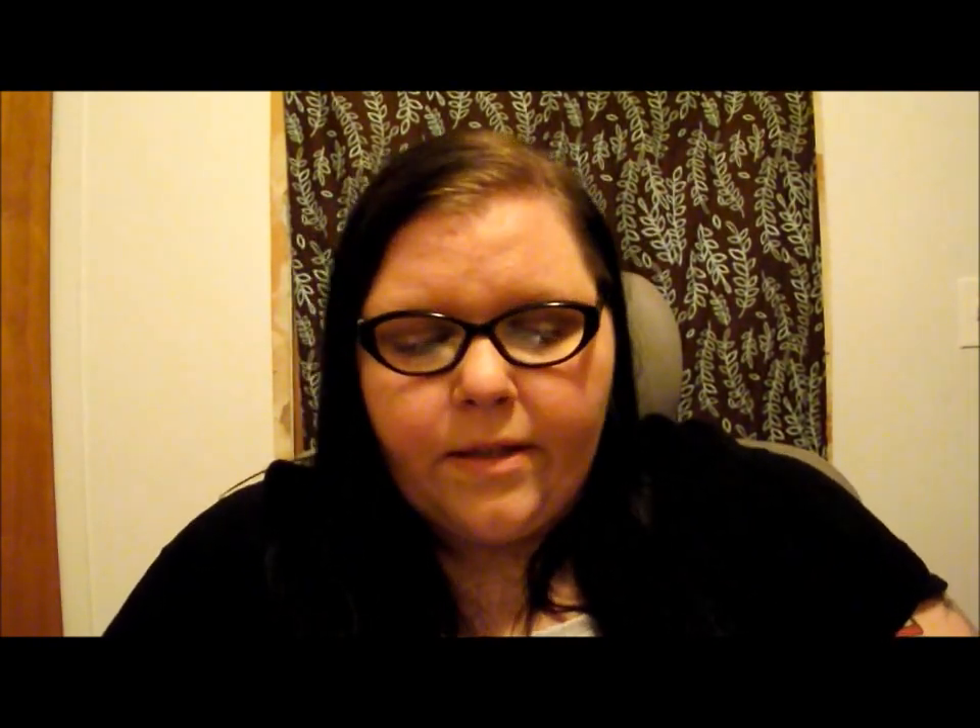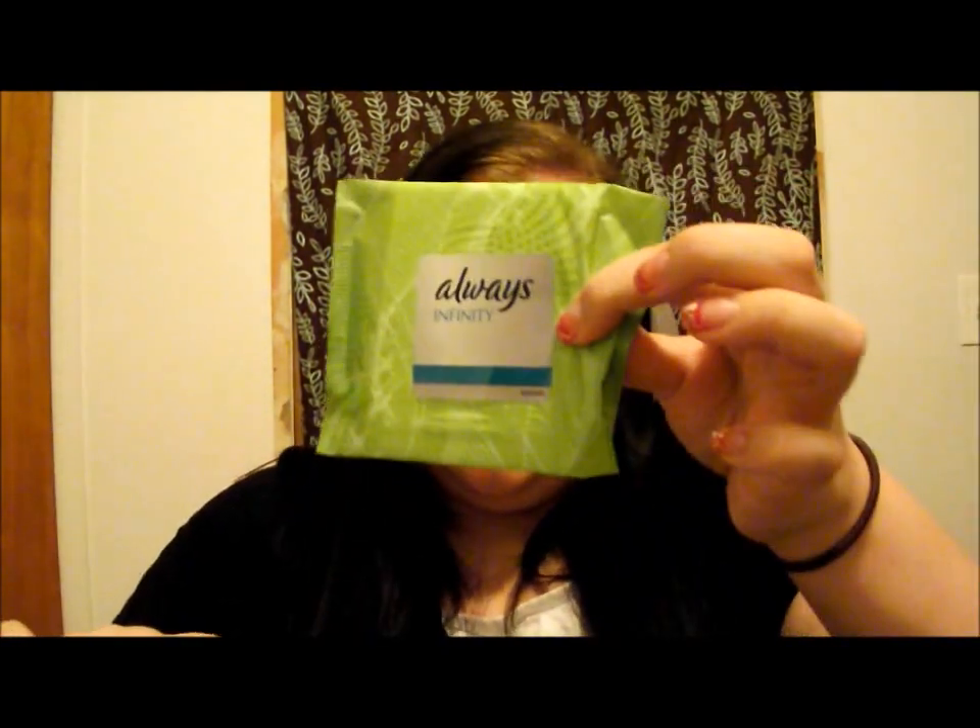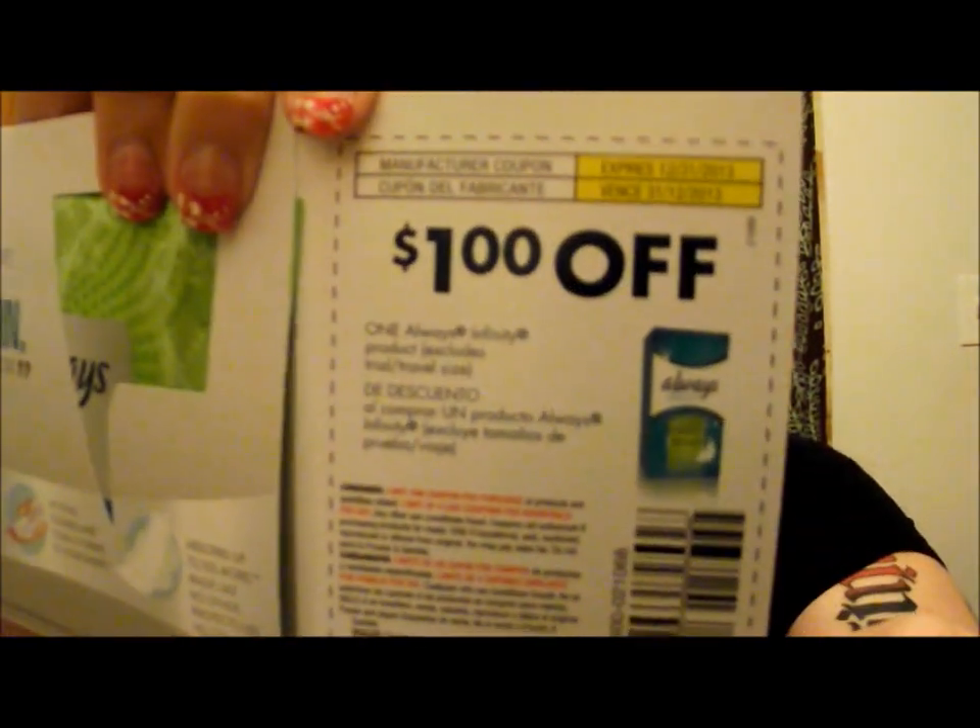Next on the list is from Always — also from Proctor and Gamble. You can go sign up on their Facebook or webpage — I'll put the link in the description box. This is from Always. You just open it up and there is their new paper-thin maxi pad. It also comes with a $1 off coupon, which is always fun.